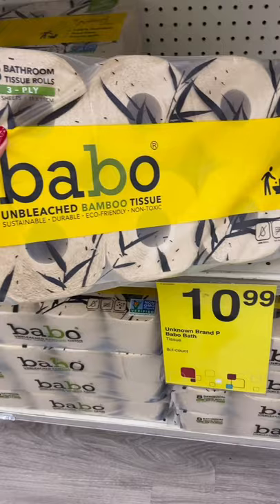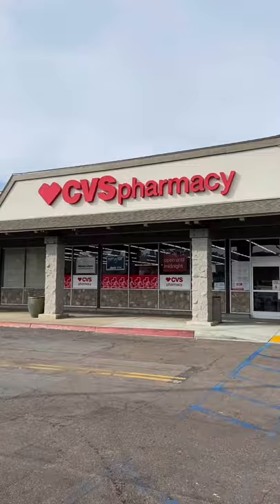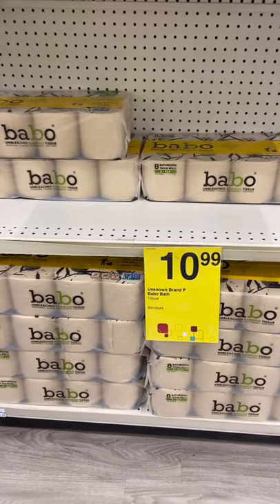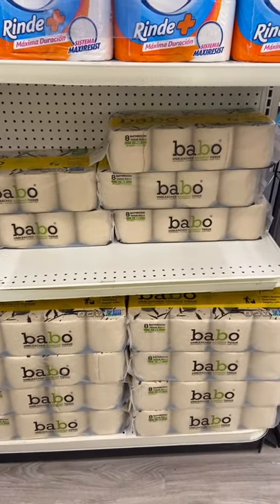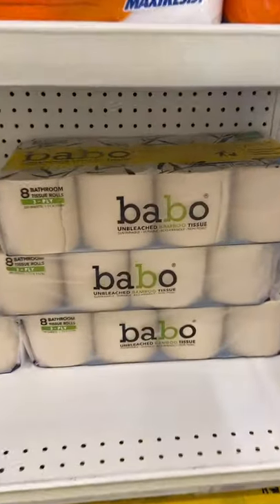Toilet paper for 99 cents a pack or 12 cents per roll at CVS — this is literally my favorite deal for this week and it's so easy to do. Bamboo brand unbleached bamboo toilet paper comes in a pack of eight.